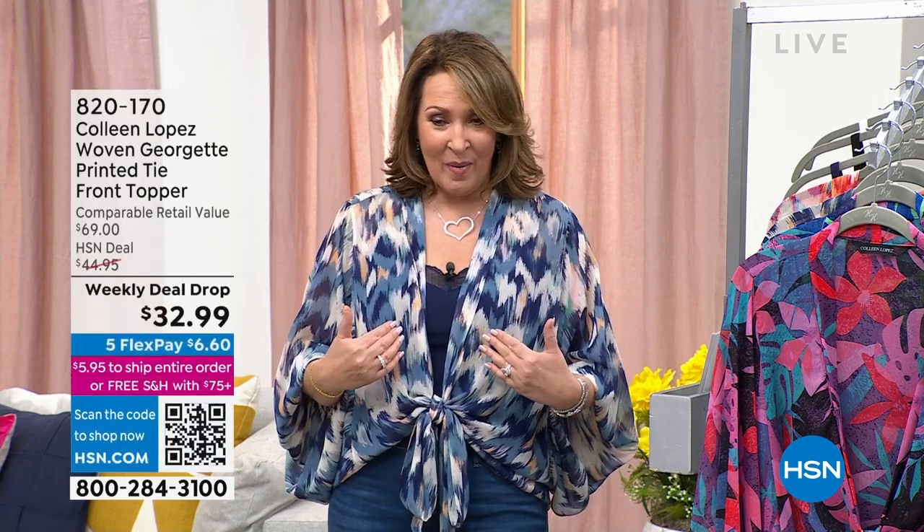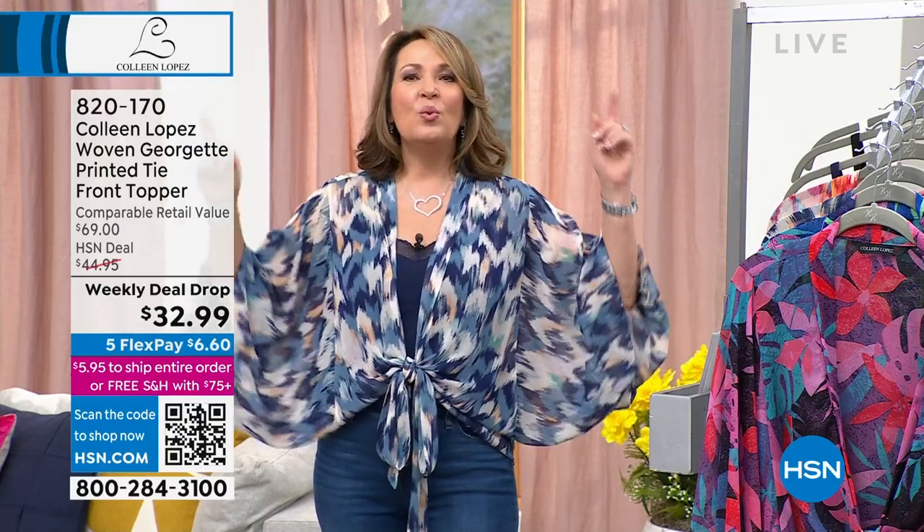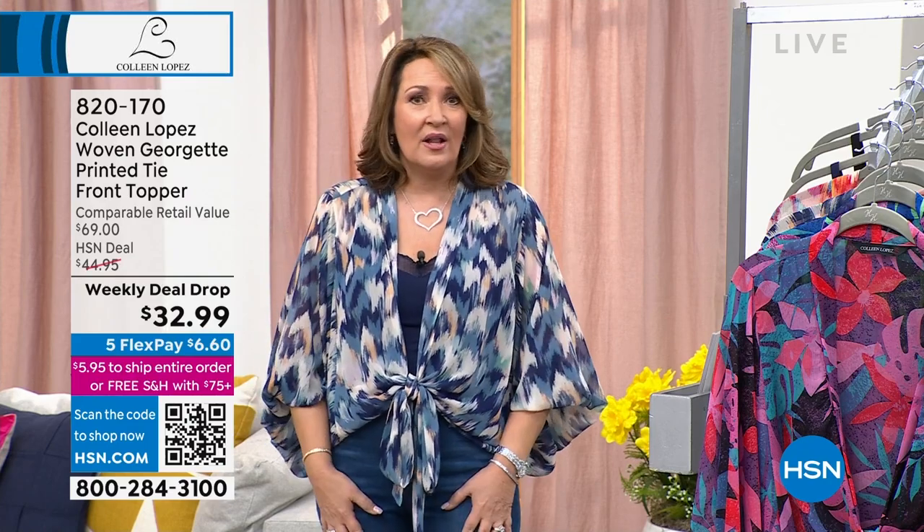We're not selling it today for $69, $59, $49, or $39. It's on five flex pay. The prints are beautiful — I'm obsessed with this chevron, it's so cute. Are you ready for this? It's like $6 on flex pay. $6 and 60 cents on flex pay for the cutest top that you will so love having in your closet.